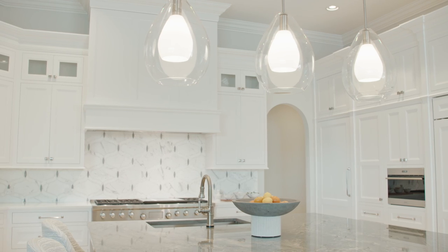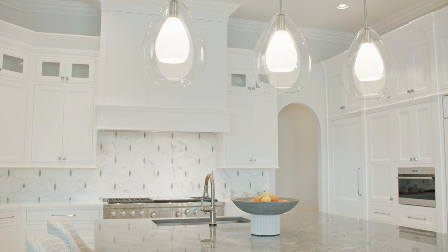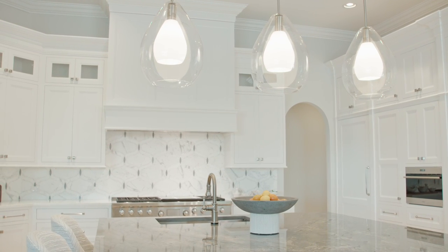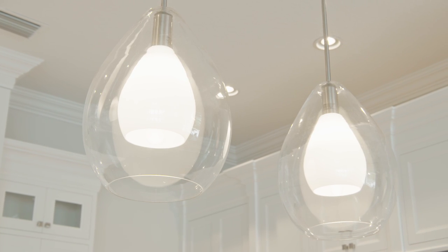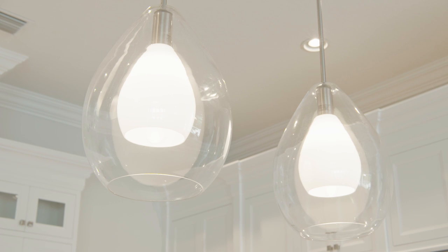The pendant lighting we chose for the island was meant to conceal light bulbs. We didn't want to see any bulbs here, so we did a hand-blown frosted glass insert with a clear glass globe on top.